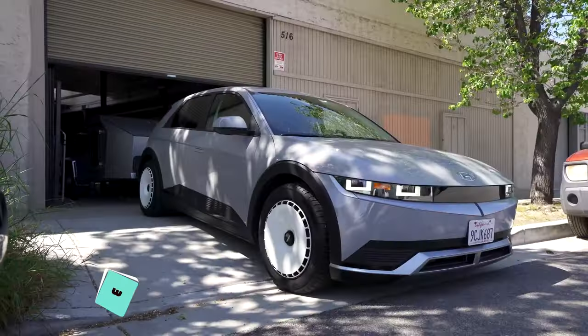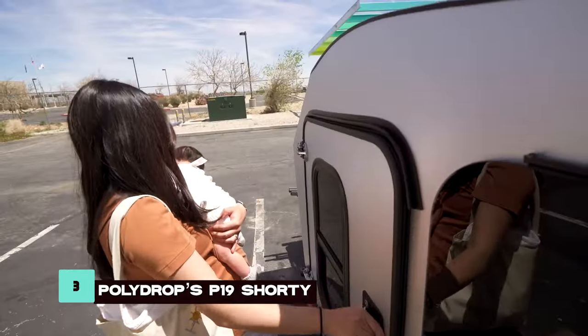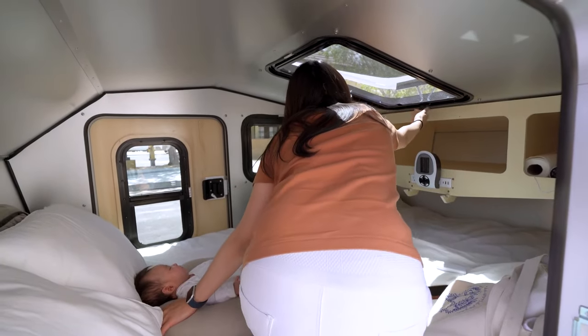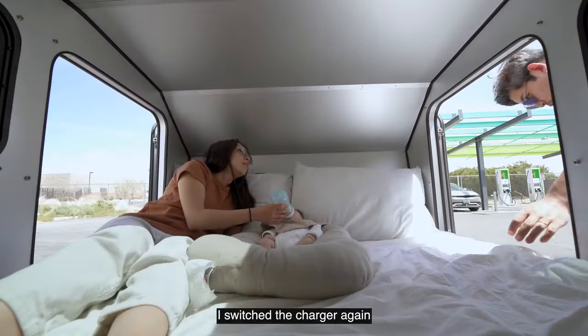Number 3: The Polydrop P19 Shorty combines innovation and efficiency with its compact design and aerodynamic shape. It provides a cozy and insulated space with ample ventilation and natural light, making it eco-friendly and comfortable for road trips.